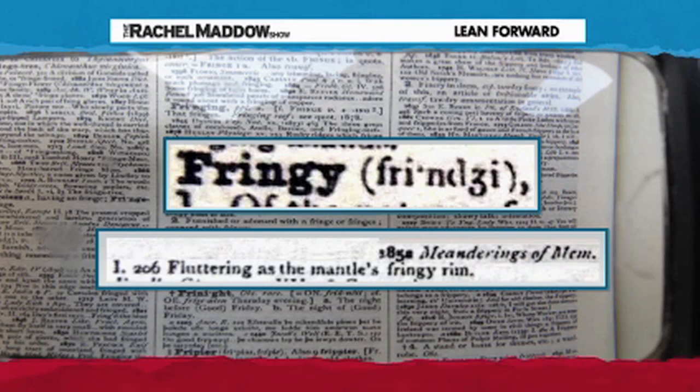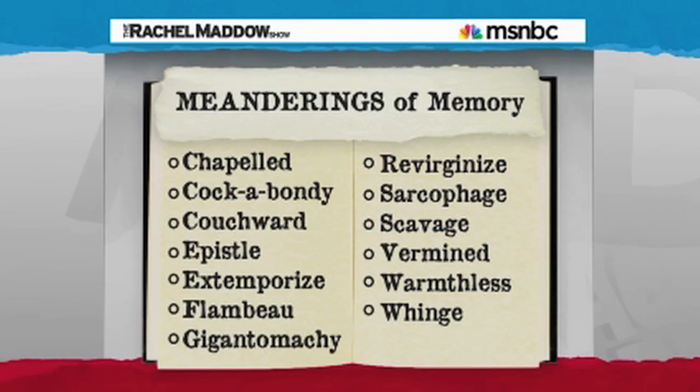If we go back to our word 'fringy,' the second documented use of that word to mean 'covered with fringes' is from an 1852 book called Meanderings of Memory: 'fluttering as the mantle's fringy rim.' All in all, 51 different citations in the OED come from this specific book. It is cited all over the Oxford English Dictionary to help define the earliest usage of words like 'chapult,' 'cockabondi' (a type of fly for fly fishing), 'couch word,' 'epistle,' 'extemporize,' 'flambeau,' and 'gigantomachy.'